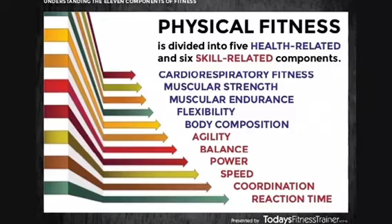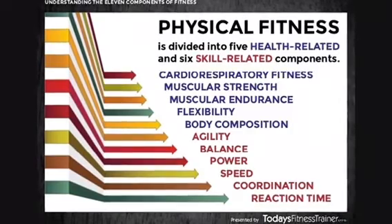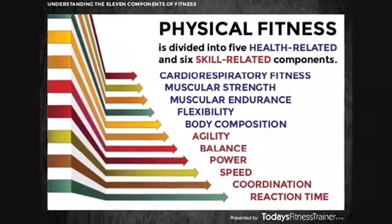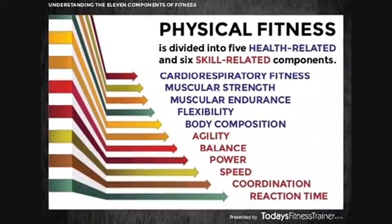Health-related fitness includes cardiorespiratory fitness, or cardiovascular fitness, muscular strength, muscular endurance, flexibility, and body composition.